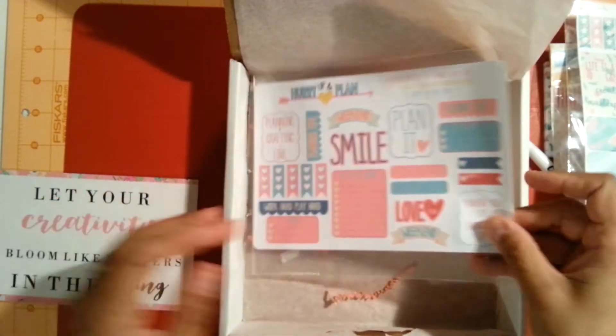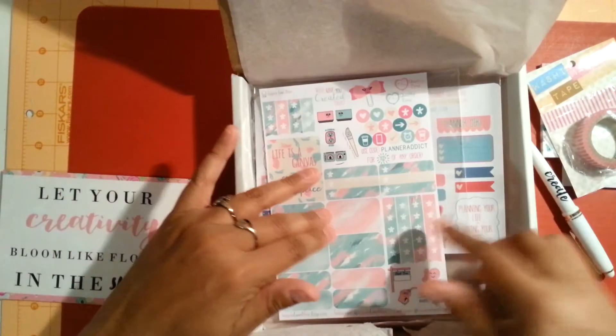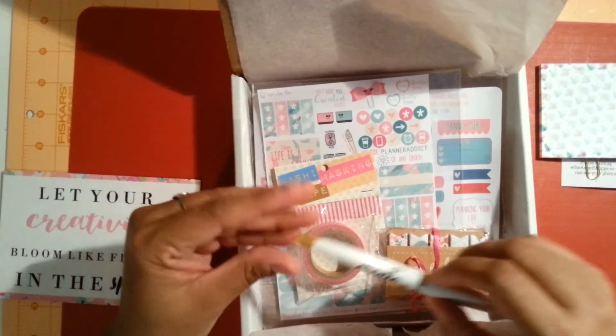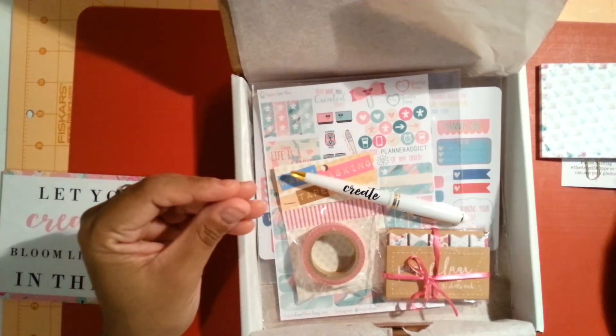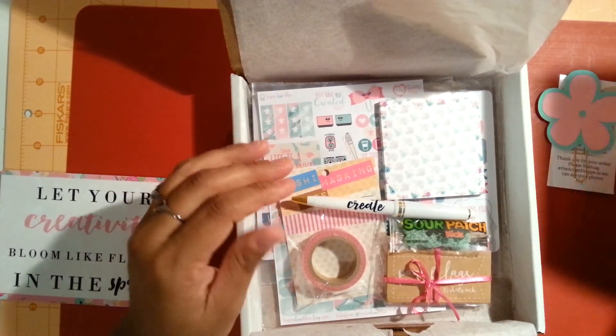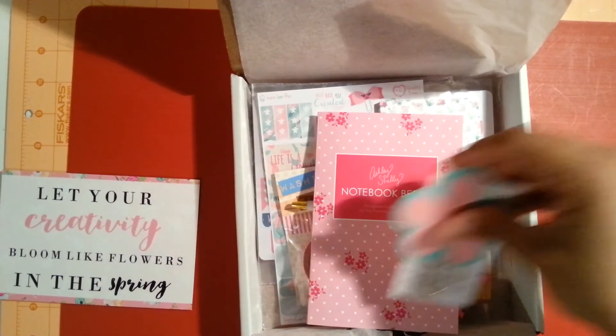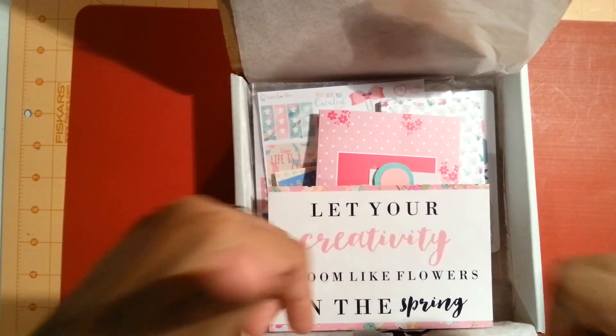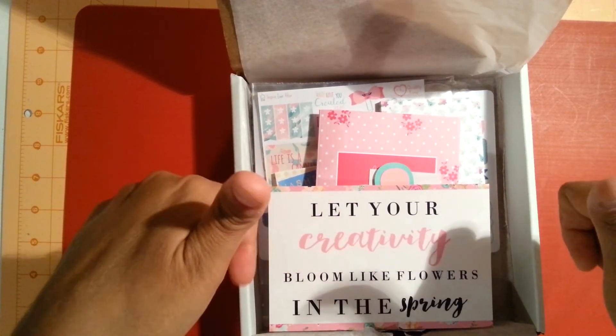I loved everything in my box this month — actually, I've loved everything in my box every month that I've been getting it. This is my fourth box that I've received now. This was May's box. Loved everything. Thank you for watching — comment if you wish, subscribe, and thumb up my videos if you like them. Bye!